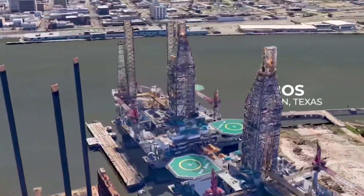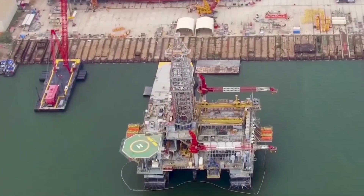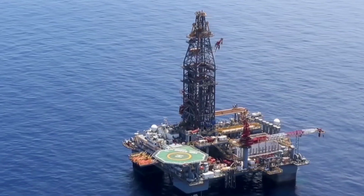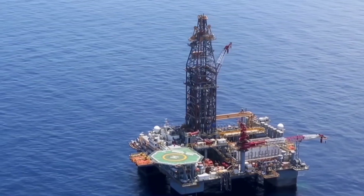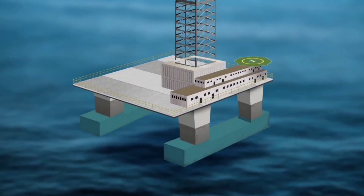Last year, another oil rig called Phobos arrived in Jackson County as part of the same SpaceX contract. In January 2021, SpaceX began modifying the former deepwater oil drilling rigs to support launch and landing of their next-generation launch vehicle, Starship.